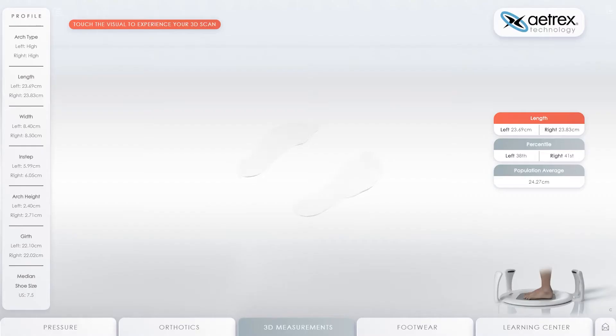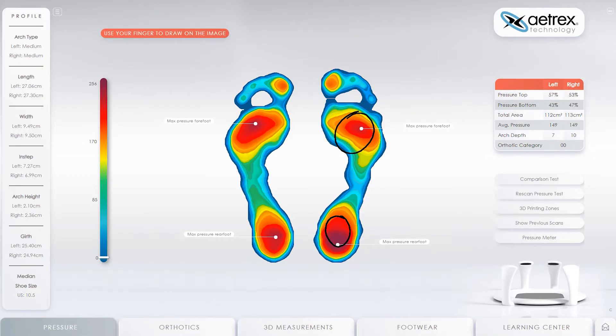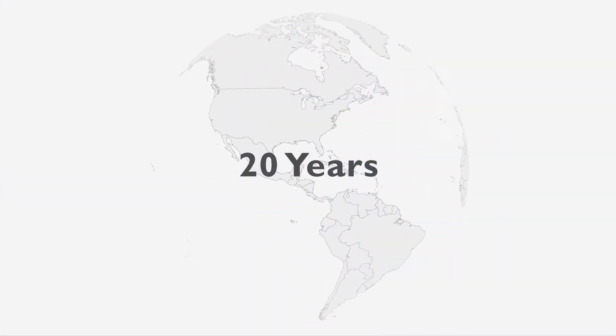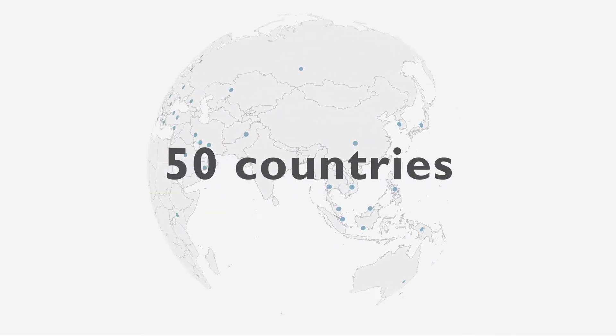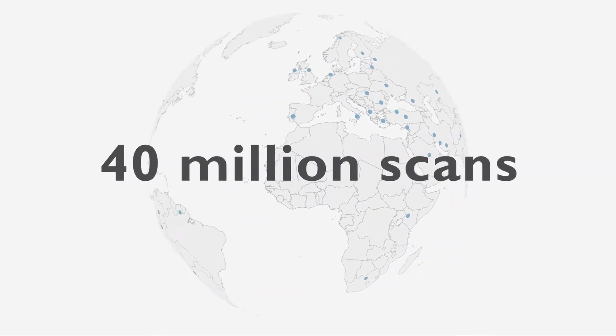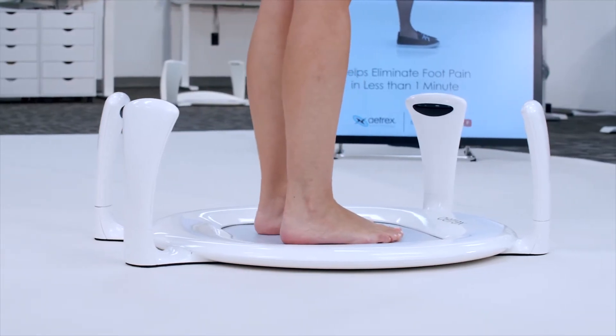At Atrex, our mission is to help people stay comfortable and healthy on their feet, and we believe this all starts with a comprehensive foot scan. Many people know us for footwear, but Atrex is actually a technology company that then began making shoes for the general population. Technology came first. Over the past 20 years we've placed over 10,000 foot scanners in over 50 countries, and these scanners have done more than 40 million scans. With all of this global foot data, we really know feet. This is what makes us different.